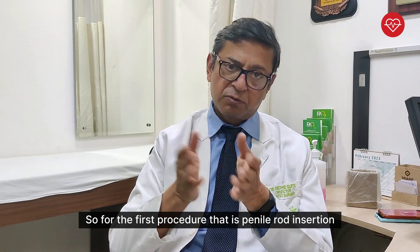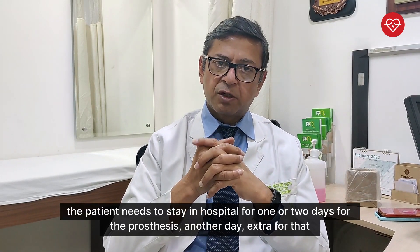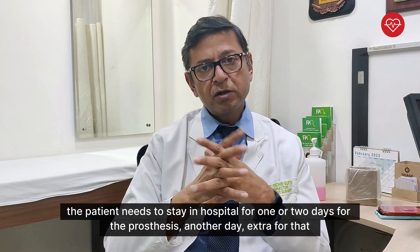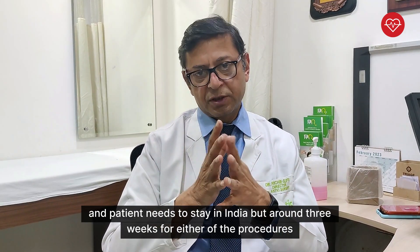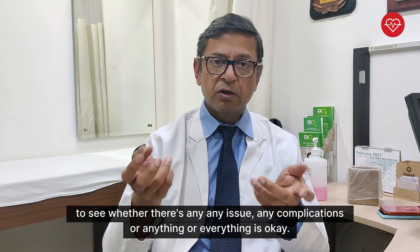For the first procedure, that is penile rod insertion, the patient needs to stay in hospital for one or two days. For the prosthesis, one extra day, and the patient needs to stay in India for around three weeks for either of the procedures, to see whether there is any issue, any complication, or whether everything is okay.